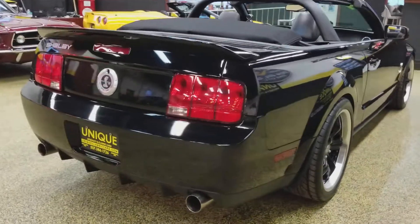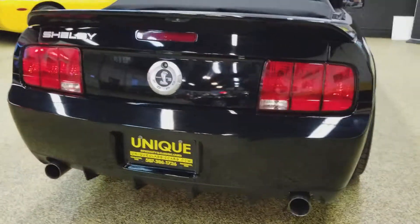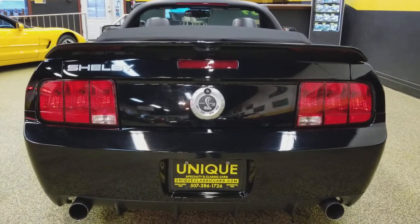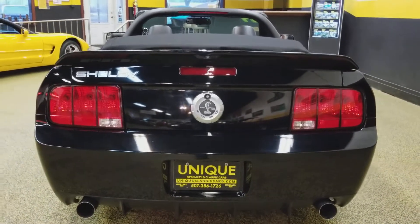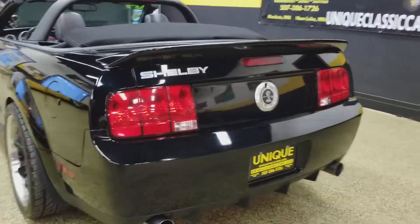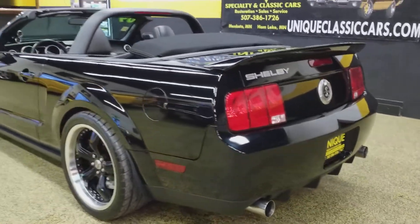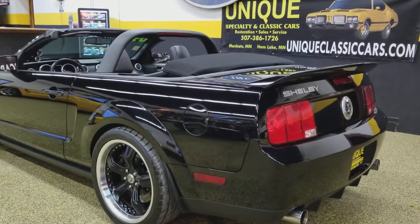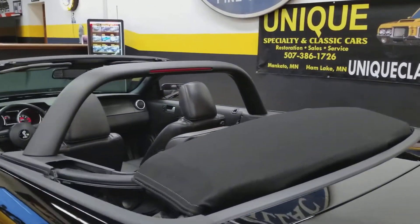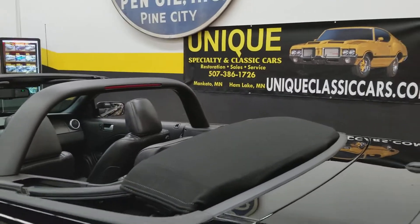Let's get around behind here — Ford Racing exhaust on it. Extremely nice-sounding, throaty car just sitting there idling. You can imagine what this car sounds like going down the road under throttle with the top down. The light bar, or style bar as they're called, was added. The top's in very nice shape — you can see pictures of that at uniqueclassiccars.com.